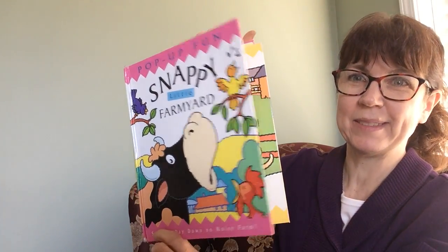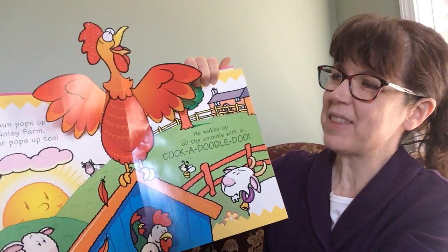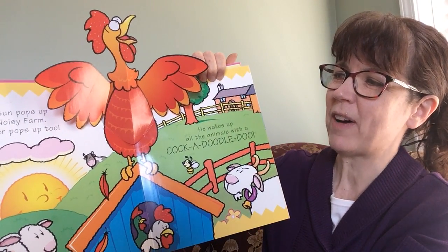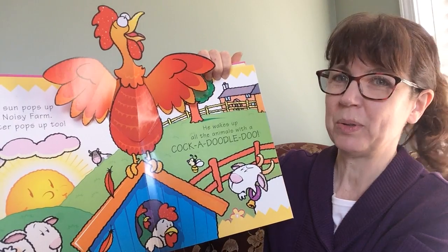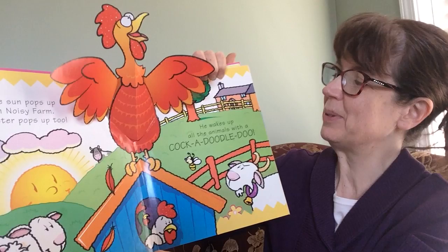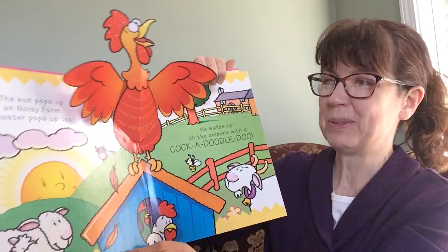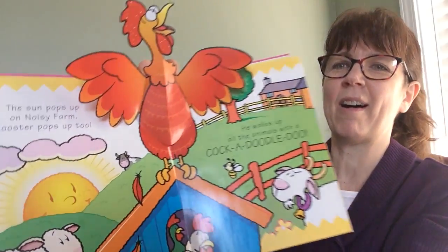What just came up in the morning? The rooster did. The sun pops up on noisy farm. Rooster pops up too. What does he say? Cock-a-doo-doo-doo. He wakes up all the animals with a cock-a-doo-doo-doo. Let's see what animals there are.